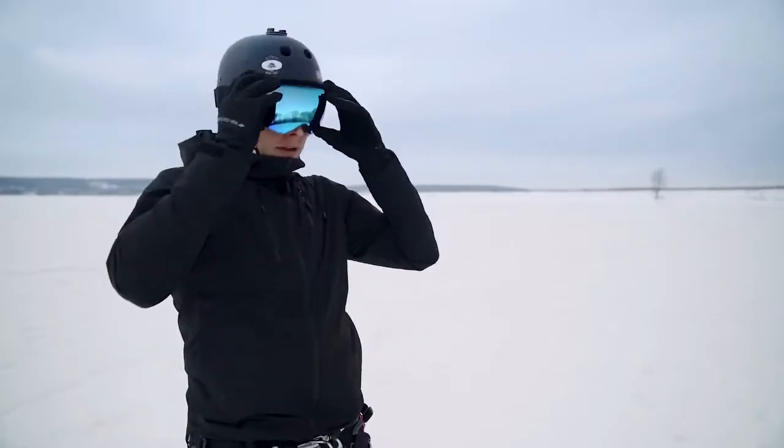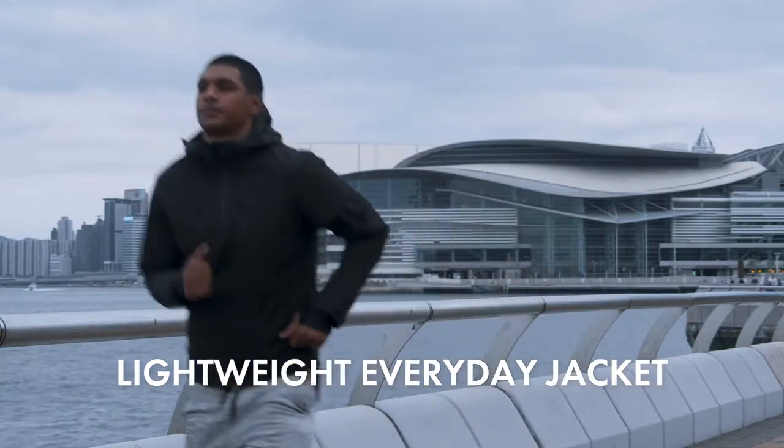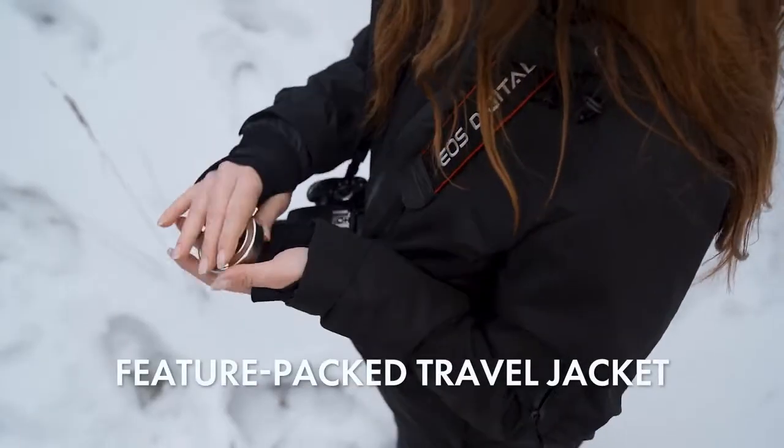This is Gamma. It's a new category of the everyday jacket. It's a combination of a lightweight everyday jacket, technical active wear, and feature-packed travel jacket.